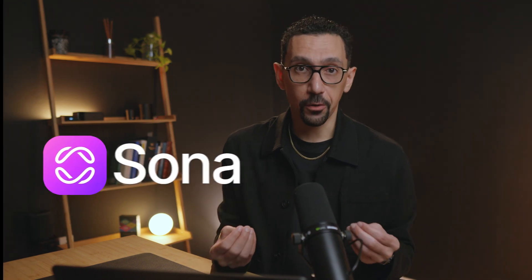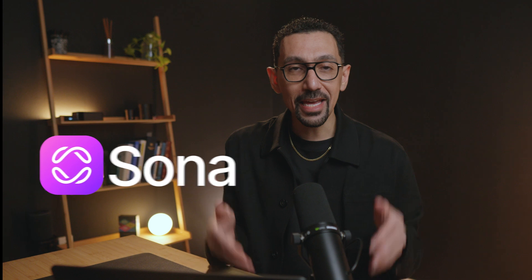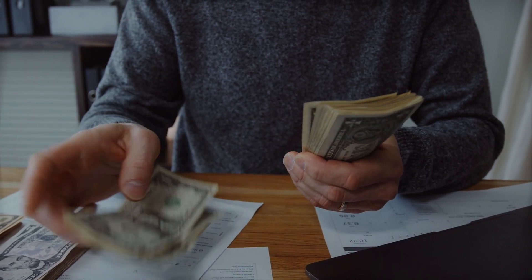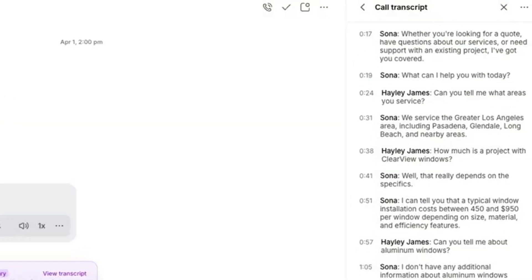So what exactly is Sona? Think of it as a super smart, always-on AI agent built right into OpenFone. Voicemail feels like a black hole, and hiring dedicated support staff and writing scripts for them is costly and takes a lot of time. Sona bridges that gap. It answers calls when you're busy or after hours, talks to your customers, takes detailed messages, and logs everything neatly into OpenFone.